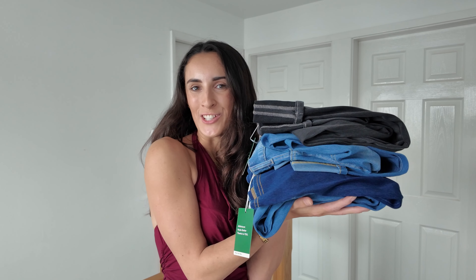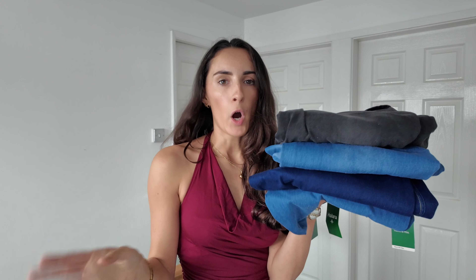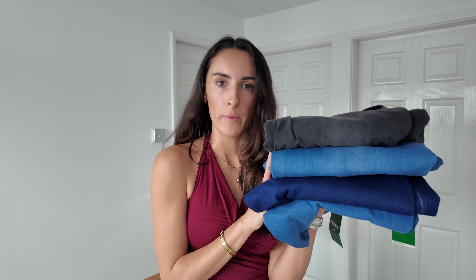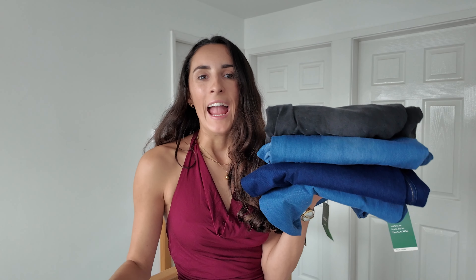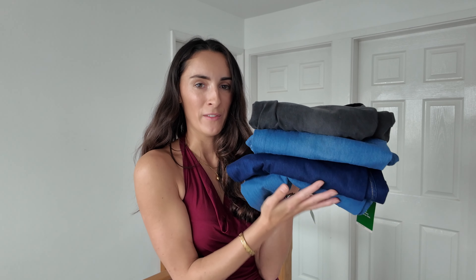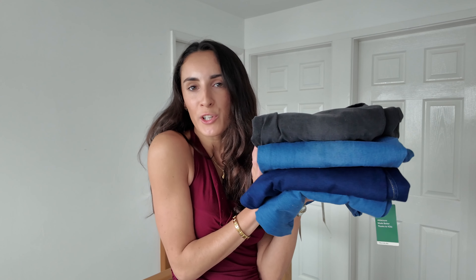One thing that Halara are known for is their flex denim. I've got four pairs of jeans that I'll be trying on in this haul, and I've also got some activewear pieces to show you. I personally love the look of denim, but the fits can be very rigid — even when you're driving, going out for a meal, or sitting down, it's very uncomfortable sometimes and you almost wish you could have the look of denim without the uncomfortable zipper and waistband. Well, I've got you covered with these jeans because they are honestly so comfortable.